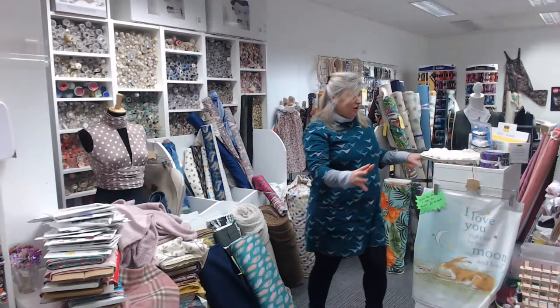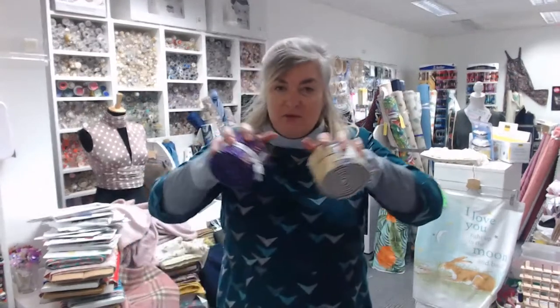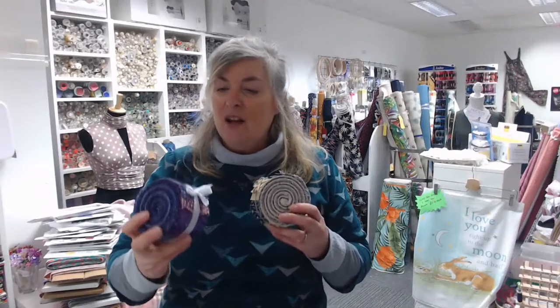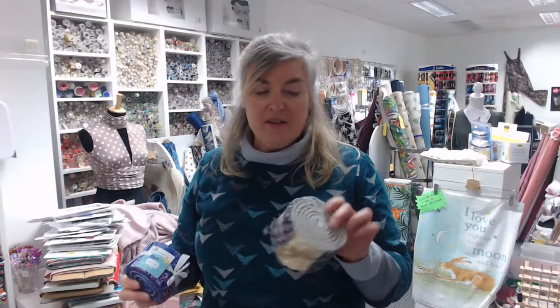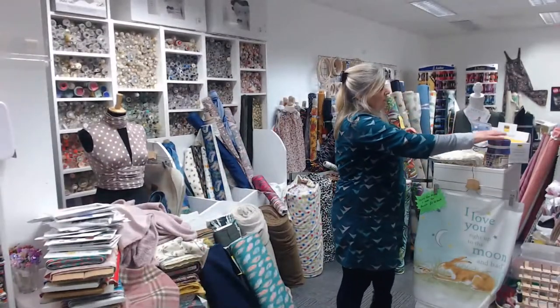Jelly rolls are strips of fabric you sew together in long strips, then cut into blocks — you end up with blocks of three stripes which you patchwork together in coordinating colors. We've got batik jelly rolls at £23.95 and patterned cotton ones at £16.95. There are lots of different colors available.